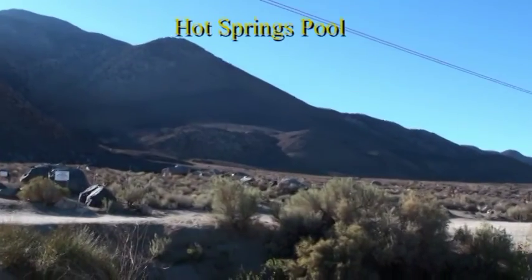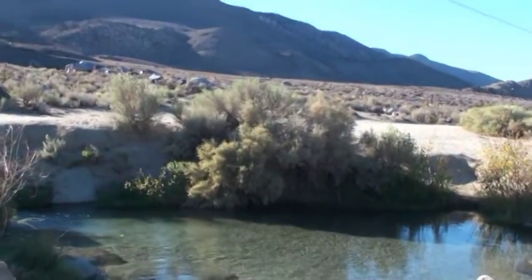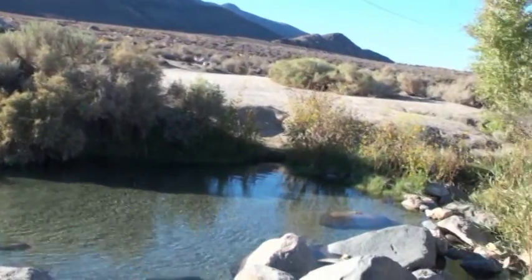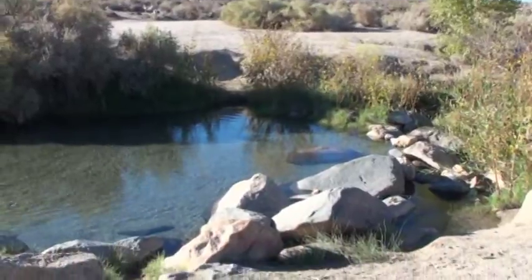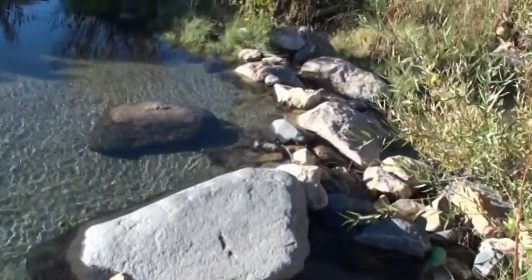This is Keogh Hot Springs, where we come every night to go bathing in hot water at Jacuzzi temperature. The sandy soil, listening to waterfalls and seeing stars.